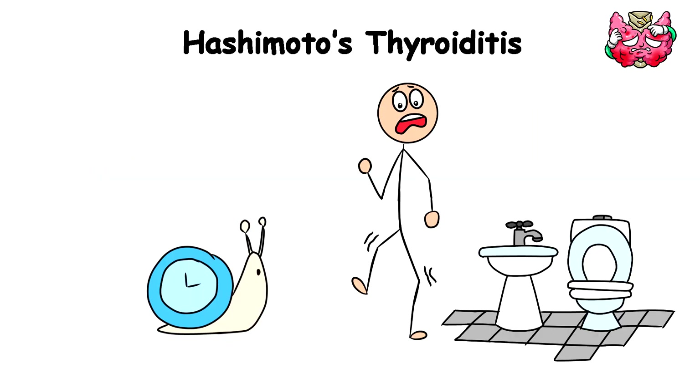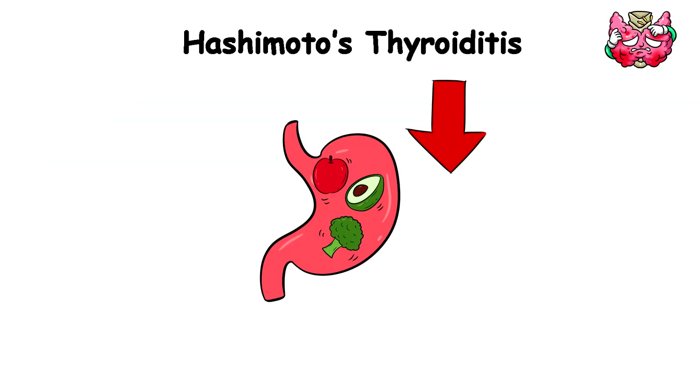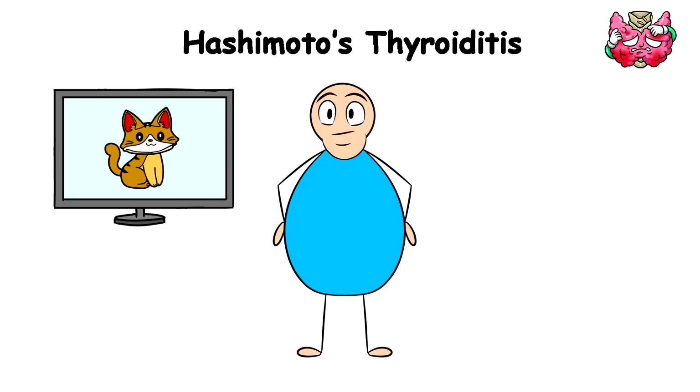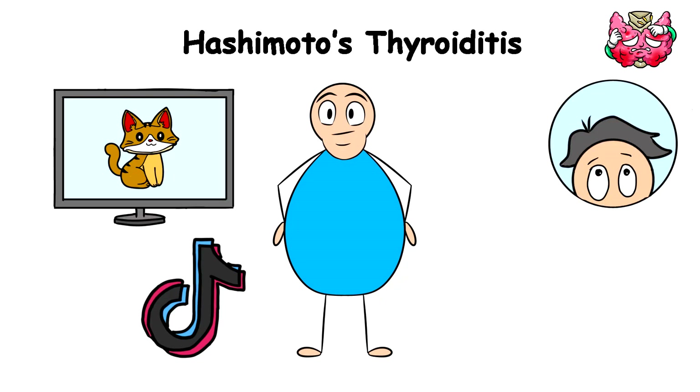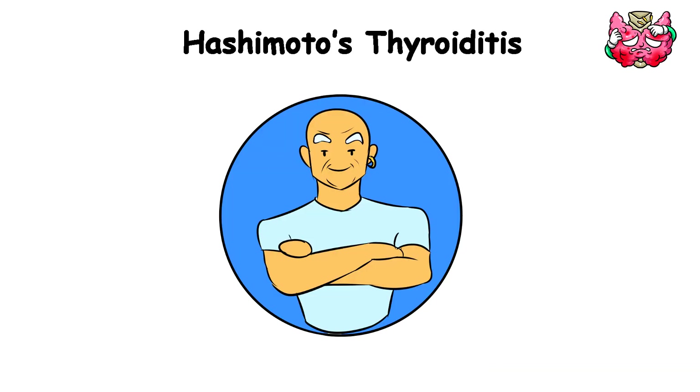Suddenly, walking to the bathroom would feel like you're trudging through a swamp. Your metabolism would slow to a crawl, so you'll be gaining weight faster than you can find cat videos on TikTok. Your hair would start thinning and falling out, which would probably leave you looking like Mr. Clean in no time.